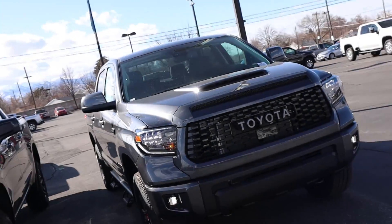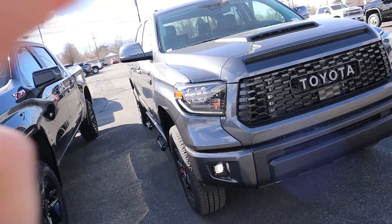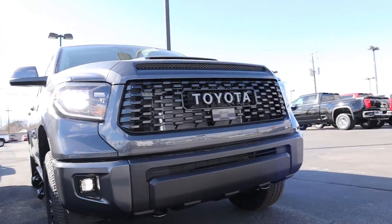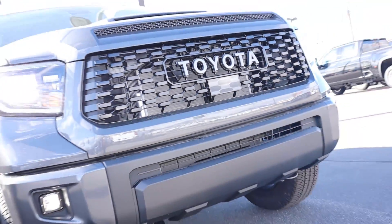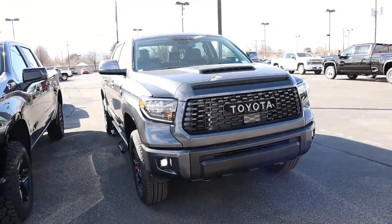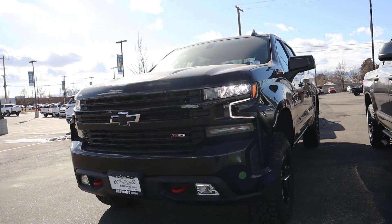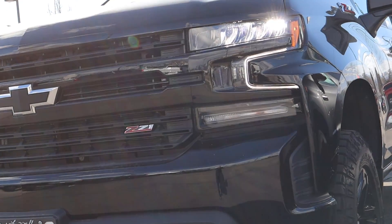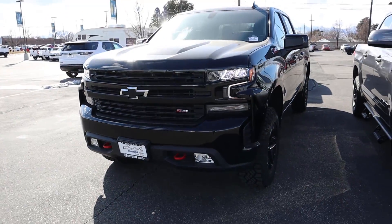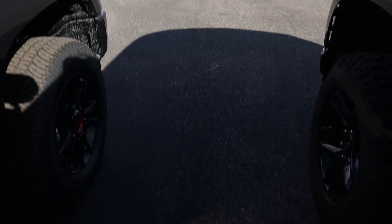Now let's go over the front ends of both trucks, again starting with the TRD Pro. We have that massive hood scoop up front, full LED lights with little LED accent lights, rigid fog lights, a sensor for adaptive cruise control, and tow hooks hidden at the very bottom. Now onto the Trail Boss — nothing fancy with the hood. You've got Chevy signature LED lights, red tow hooks, regular fog lights, and a Z71 badge up front. The Tundra's front end definitely looks way more massive.